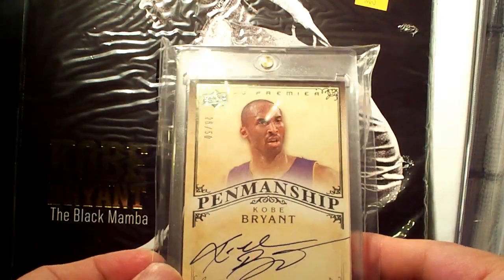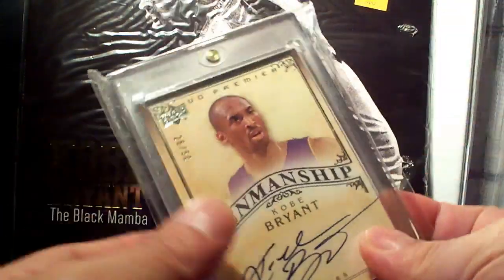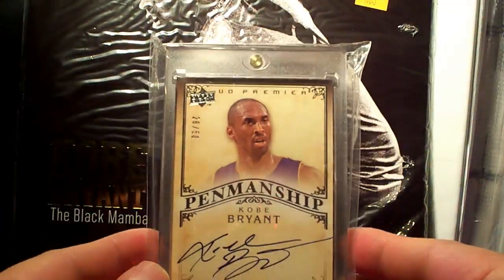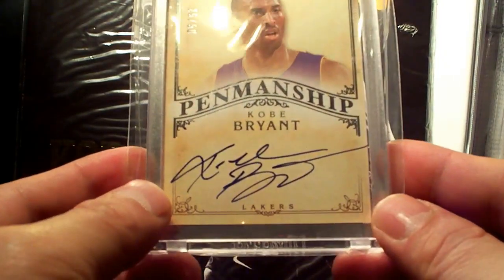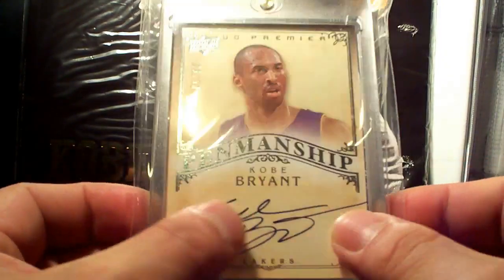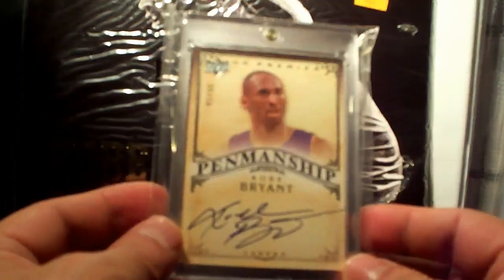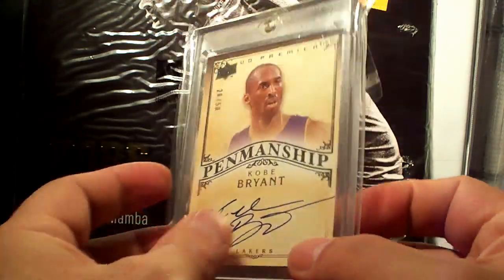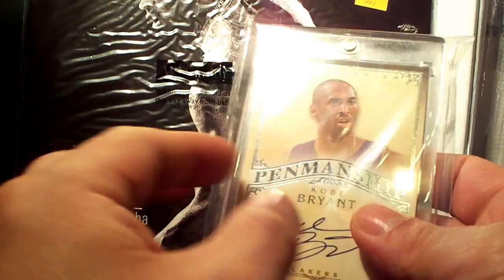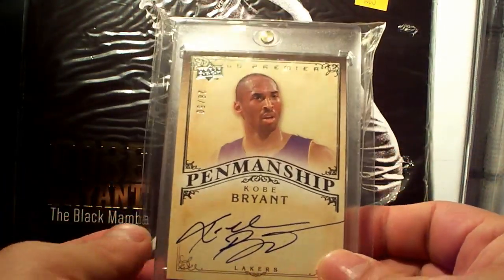Next is another UD Premier lovely card, number 26 out of 50, Penmanship autograph — look at that autograph, really really clean. That's why I like the Premier products. Nice, nice card — got this from excellent eBay seller Kevalovski from Australia.